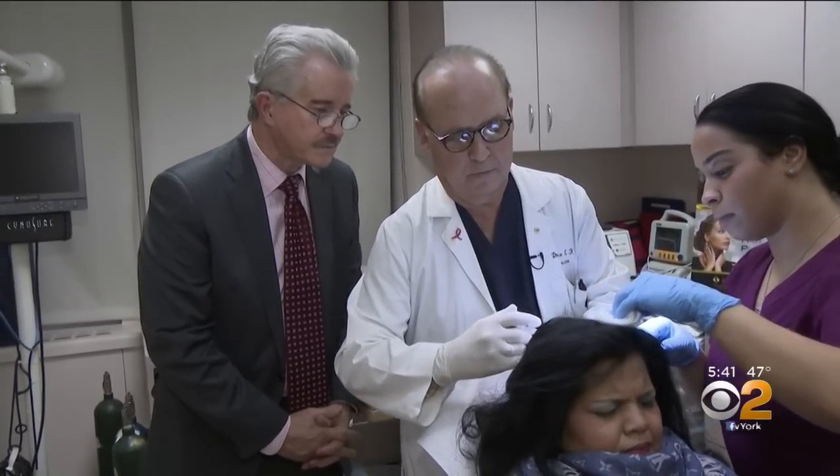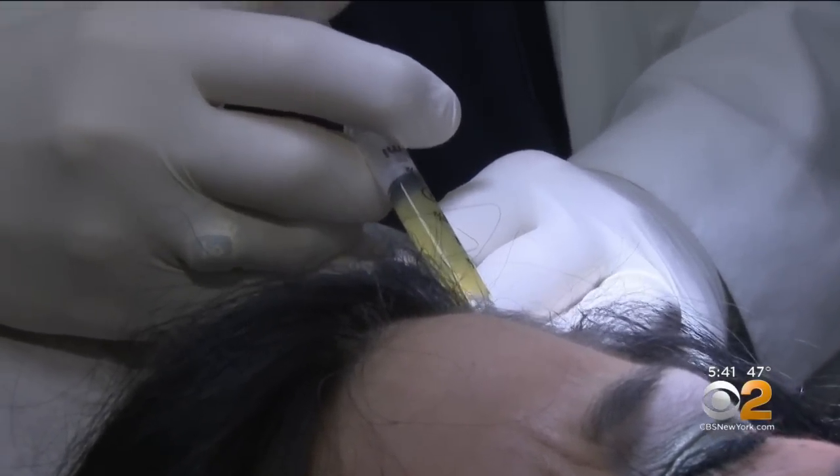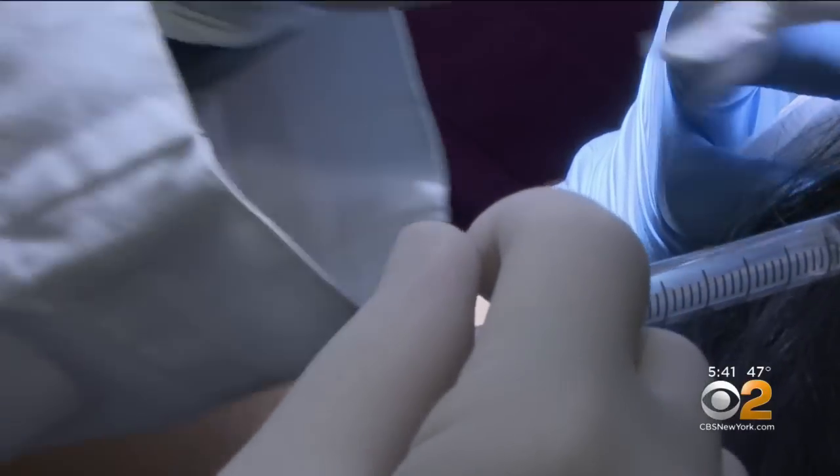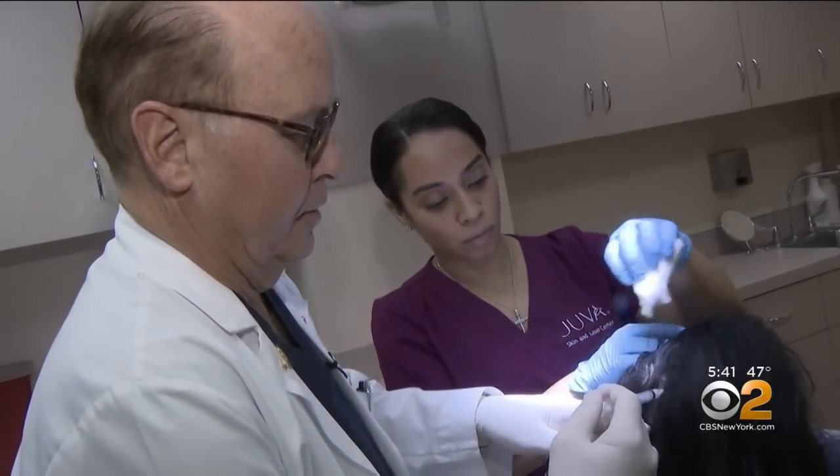The activated PRP is injected into the areas of the scalp where the hair is thinning. This particular system uses a kind of matrix that keeps the platelets in place for up to seven days, so the growth factors have a chance to really work.